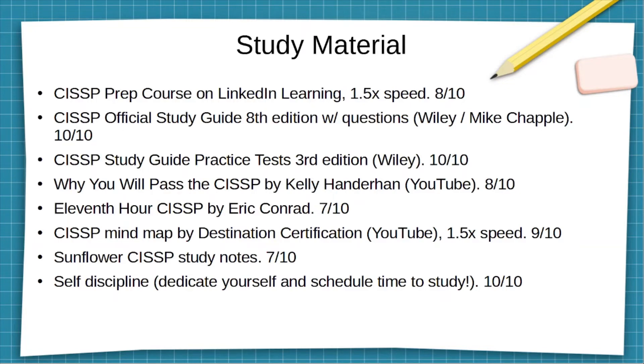Sunflower CISSP Study Notes — seven out of ten — because the ones I used were not up to date with the latest exam format, and being notes, they don't go in depth on subjects or domains. I used those maybe the last week before the exam as a kind of final last-minute study guide.